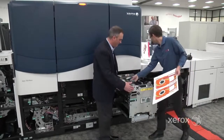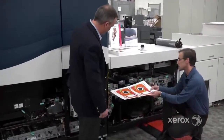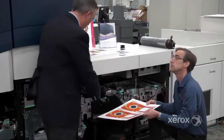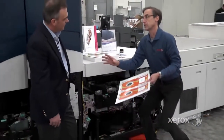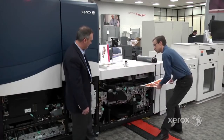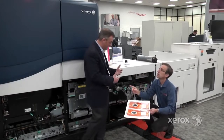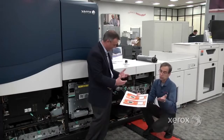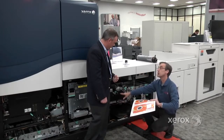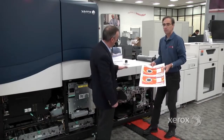As we exit the fusing subsystem, we go into decurlers — top and bottom decurling systems — which ensure reliable stacking and paper handling. Why is a decurler system important? Through heat, pressure, or ink being applied to a sheet, it's critical to treat the sheet through decurling before stacking. This system works dynamically based on area coverage and the media coming through. It knows what paper is coming out of the trays and treats it on an exception basis — adjusting based on what's coming through to ensure a reliable stack.